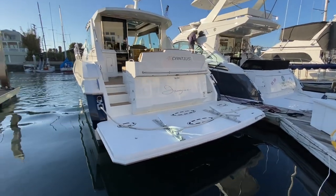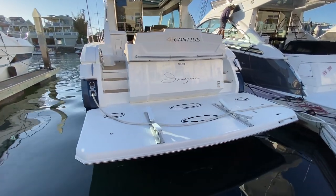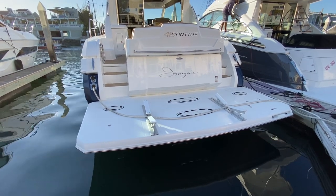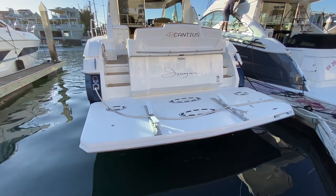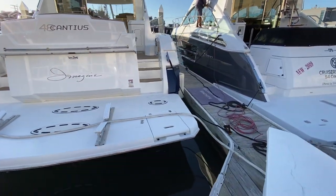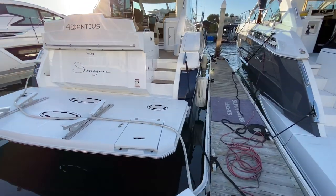Here at the stern, we have our absolutely massive high-low swim platform. You have a remote control for this and also a wired remote, which allows you to lower this down into the water and launch and retrieve your tender. The swim platform also has an integrated dive ladder just here in the corner.